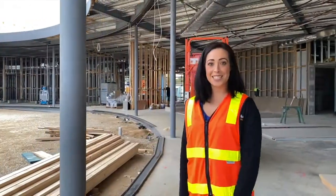Thank you for taking this tour with me and I hope you're all as excited about this design as I am and we'll see you soon.